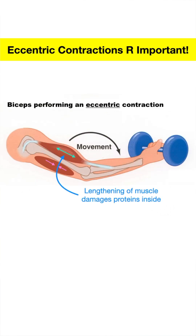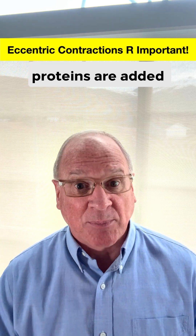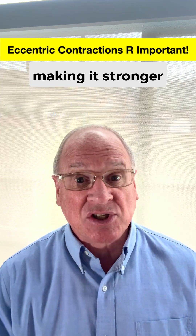You see, during eccentric contraction, the contractile proteins that are designed to shorten the muscle get damaged during the lengthening. This sounds bad, but during the repair process, more contractile proteins are added to the muscle, making it stronger and bigger.